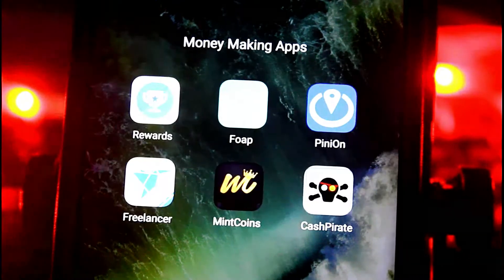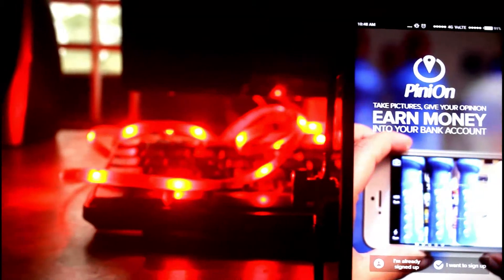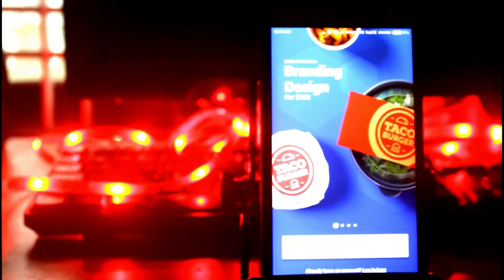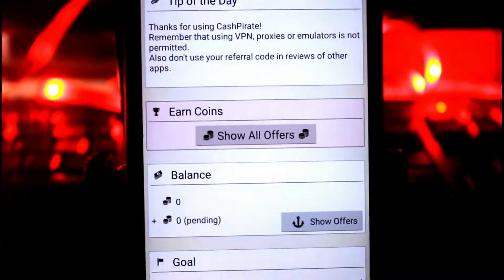What is up guys, this is Fanzil, and in this video we're going to take a look at the best apps for making money on your Android phone. You may be spending a good amount of money on your smartphone, whether in upfront cost or ongoing monthly payments. Thankfully, there are plenty of apps in the Play Store which can help us recoup some of that cost — or maybe more. We will take a look at the six best applications to earn money directly to your bank account or your PayPal account.